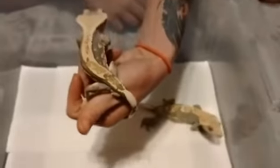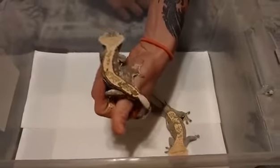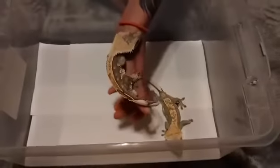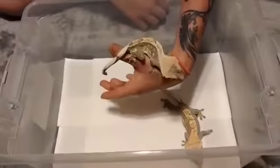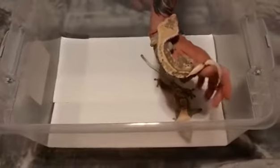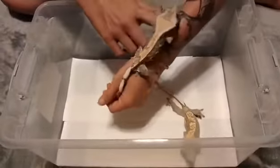He has fathered one other baby that's already hatched, which we can also show in this video. When he fires up he gets really nice and dark. There are pictures of this pair together at the end of the Facebook page if you go check us out there.